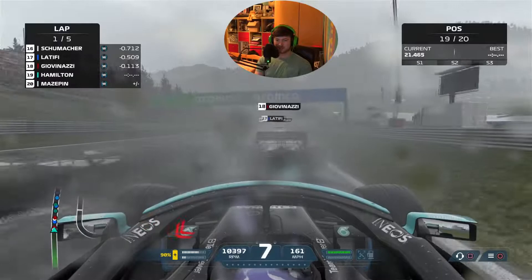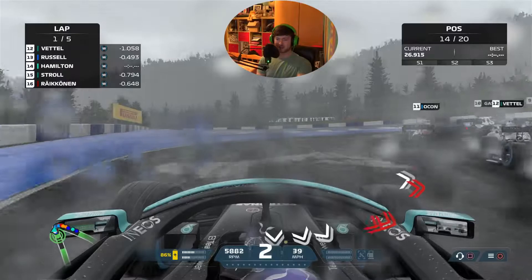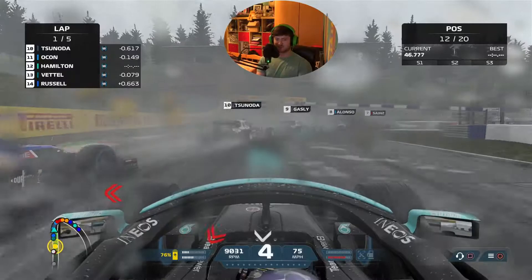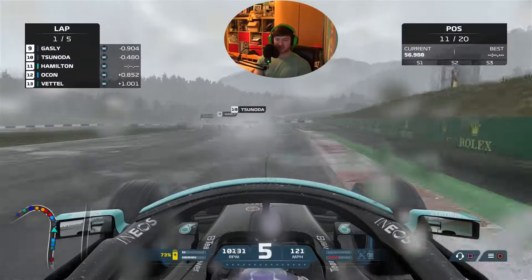We just hit tires with Giovannazzi but that's fine, it's bloody Giovannazzi. I'm gonna try and send it around the outside of everybody. Go into third gear around there so we can get good traction - lovely stuff, we're in P13 already with Russell behind us and Vettel in front. We're gonna send it on Vettel and Ocon.